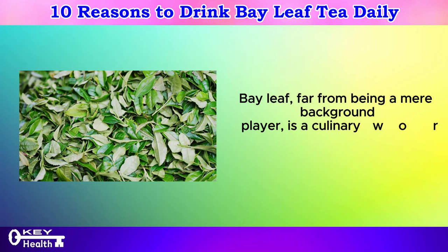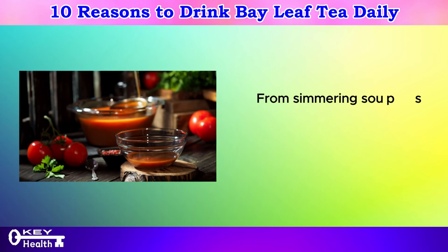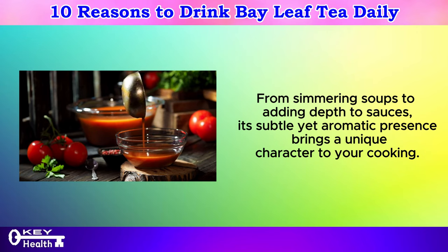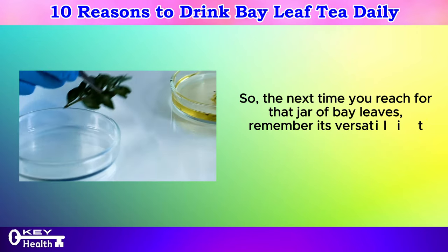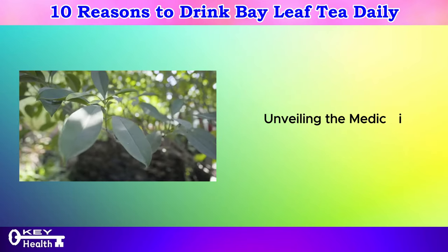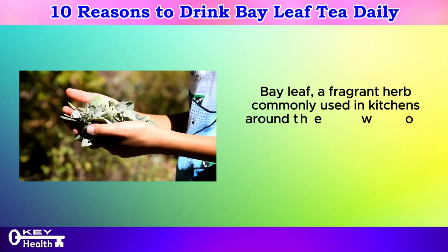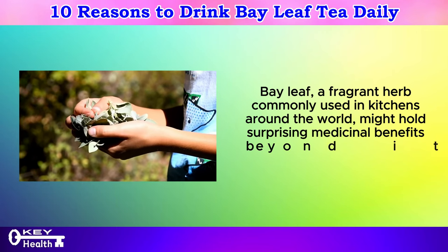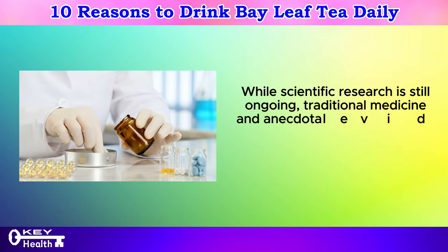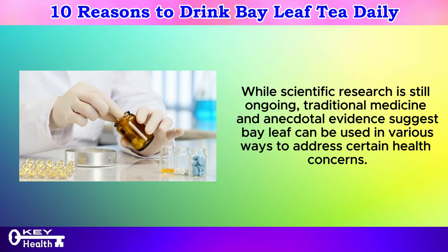Bay leaf, far from being a mere background player, is a culinary workhorse that can elevate the taste of numerous dishes. From simmering soups to adding depth to sauces, its subtle yet aromatic presence brings a unique character to your cooking. Beyond culinary delights, bay leaf might hold surprising medicinal benefits beyond its ability to enhance flavor. While scientific research is still ongoing, traditional medicine and anecdotal evidence suggest bay leaf can be used in various ways to address certain health concerns.